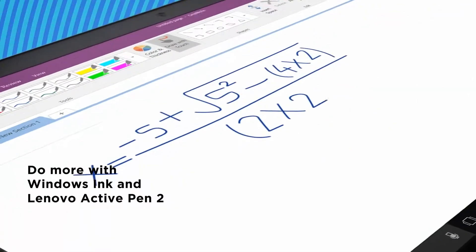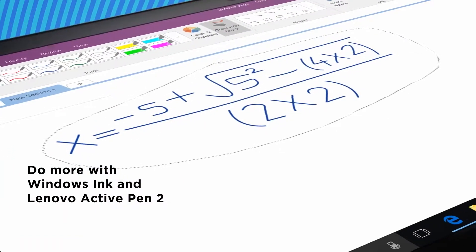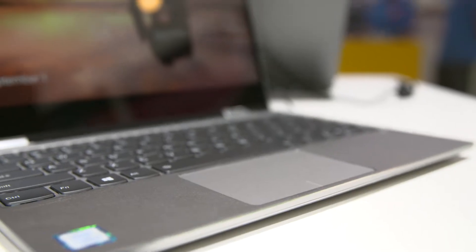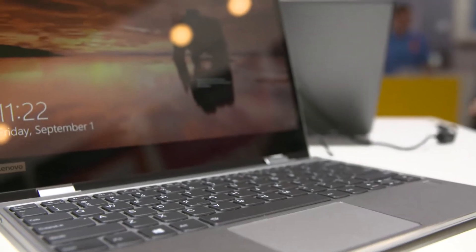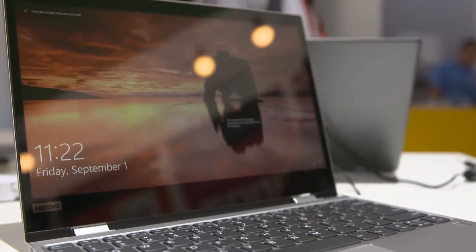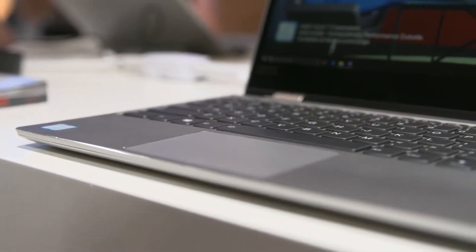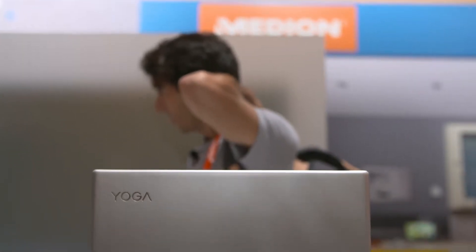It has pen support as well — Windows Ink, like we see on the Miix product. On more and more products we're introducing pen support, and we also use the Lenovo Active Pen 2 — again, with over 4,000 pressure-level sensitive levels. So it's a 12-inch product, full HD, with 512 GB PCIe SSD memory. Performance is fantastic. In terms of form factor, it's thin, it's light, it's really portable.